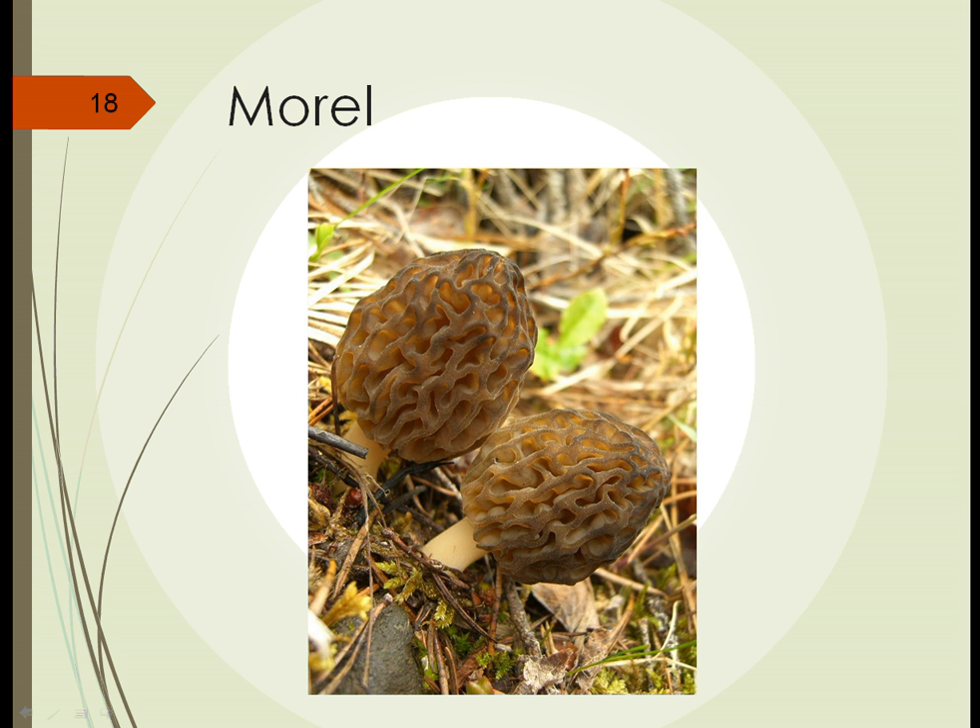Morels are another very tasty edible fungi in this family. Notice the cap with all of the perforations and spaces — these are the areas where the spores are produced, which will come out, germinate, and form new morel organisms. They're borne on a stem, just like other familiar mushrooms.